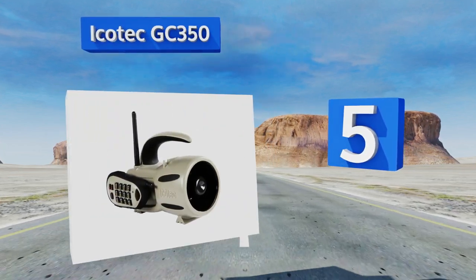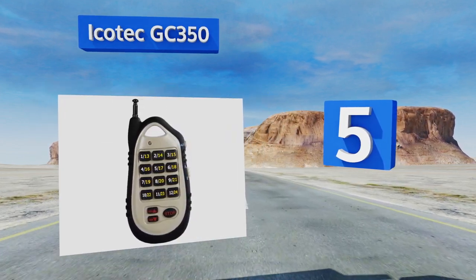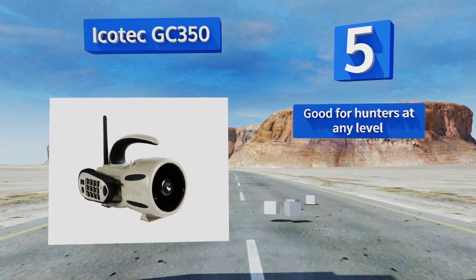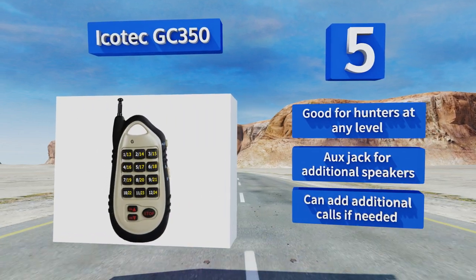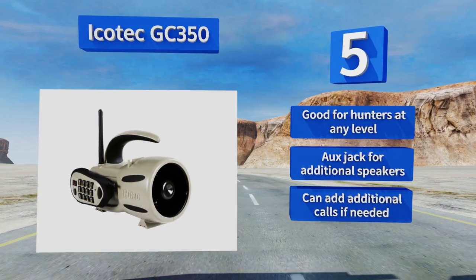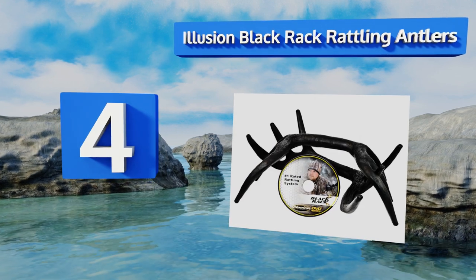Halfway up our list at number five, if you're looking for more than just a deer call then the iCOTEC GC-350 is for you. It offers 24 sounds to attract a variety of prey types and has a remote with a near 1,000-foot working range, even without a line of sight. It's good for hunters of any level, includes an auxiliary jack for additional speakers, and you can add additional calls if needed.